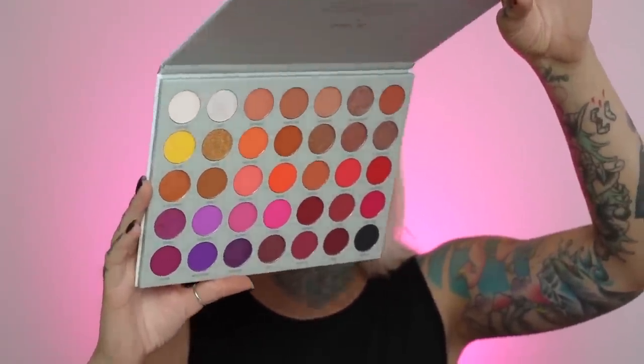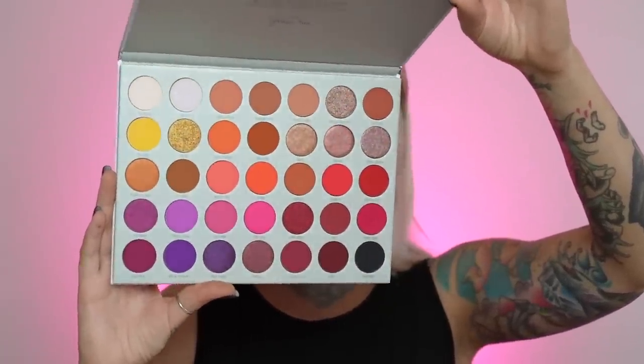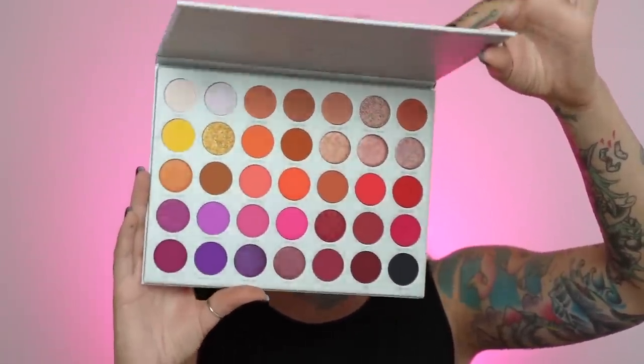We're gonna test out the Jaclyn Hill Palette Volume 2 — I have it right here. I got it in a PR package. This is what we're working with. It is so pretty. I just love the warmth of this palette. I tried to make my light in the background match the look we're gonna do today.